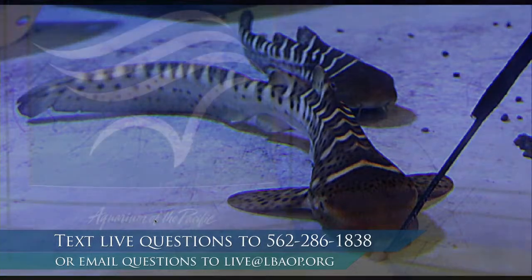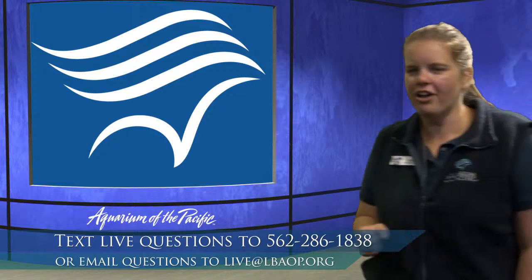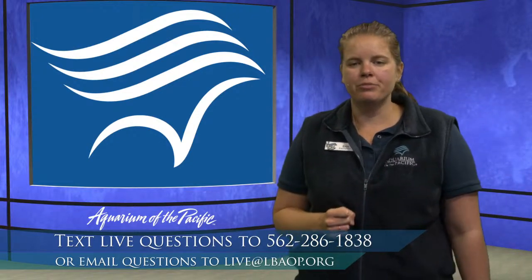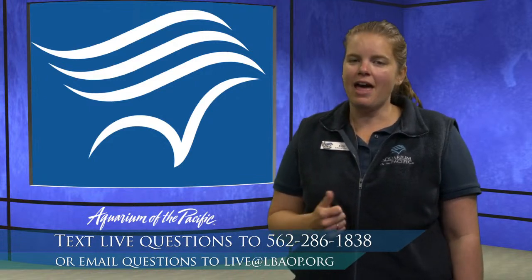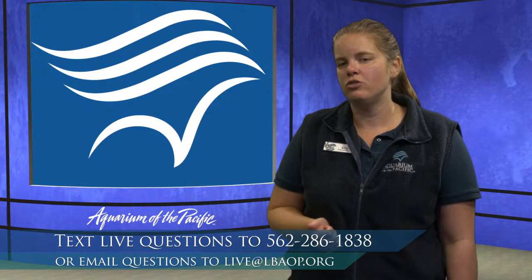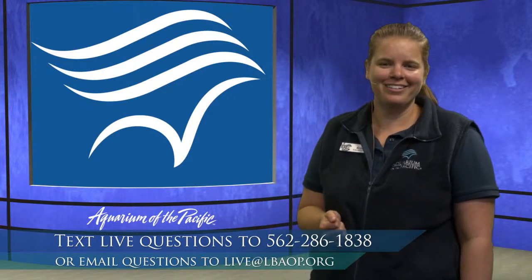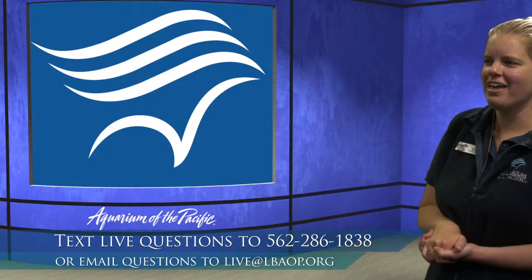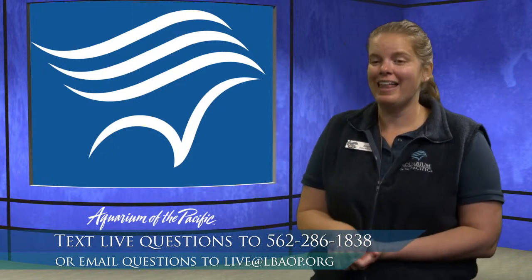Audrey is wondering how you can tell if a shark is a boy or a girl. Some male sharks have two finger-like appendages called claspers under their body — that means it's a male. Female sharks do not have those appendages. That's how you're able to tell — by looking underneath the shark to see whether they have claspers.